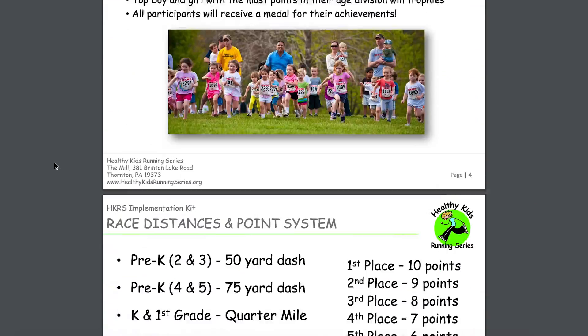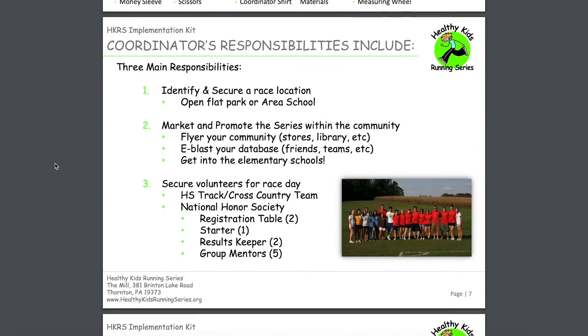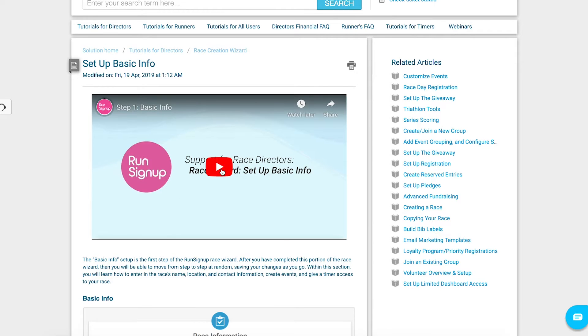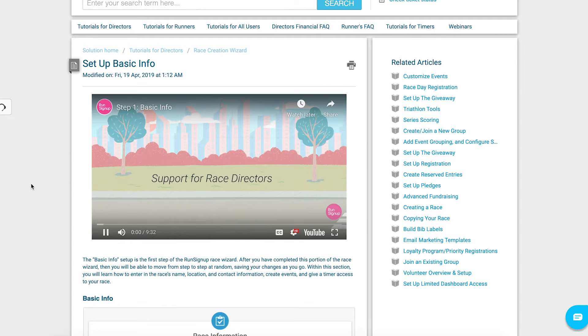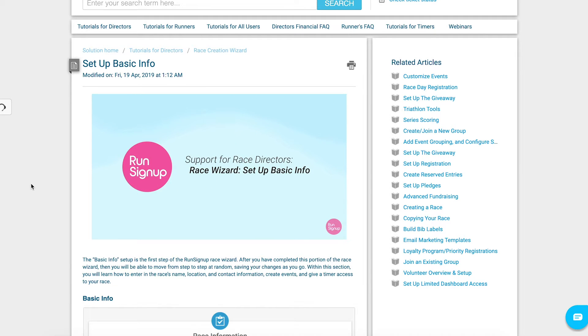The race in a box is not only the supplies that they need to run the program, but it's also the education behind it. The run sign-up videos — we've actually sent those out in order to show the coordinators how to use the system. We've also created some from our office that are more specific for the things that they have permissions to do.